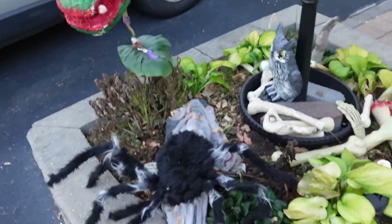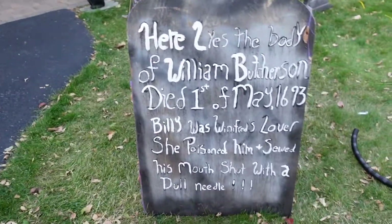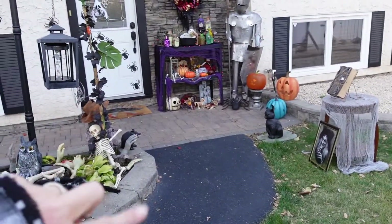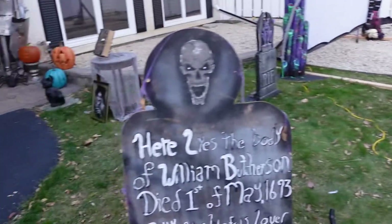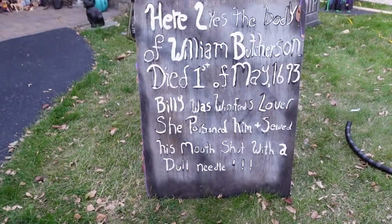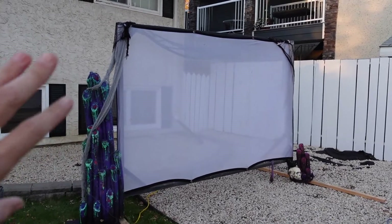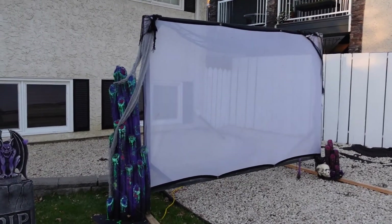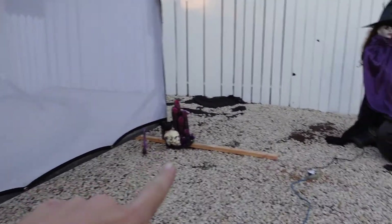I also have a jumping spider right here - I don't have him on right now because I always forget to turn him off. This is my Billy Butcherson gravestone. So that's the walk up to the house and then we go to the graveyard out here. I don't like it and we'll probably rebuild it next year. This is my projection screen and I have digital FX from Atmos FX and we use this every year. I made this candle stack a few years ago along with that one.